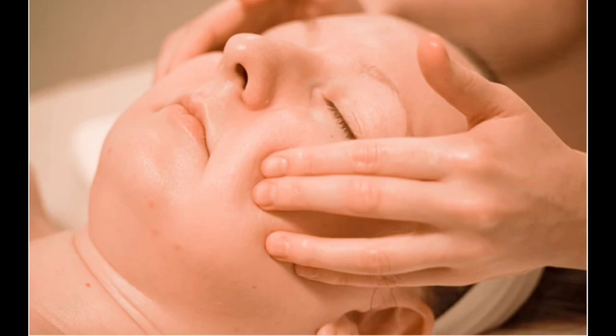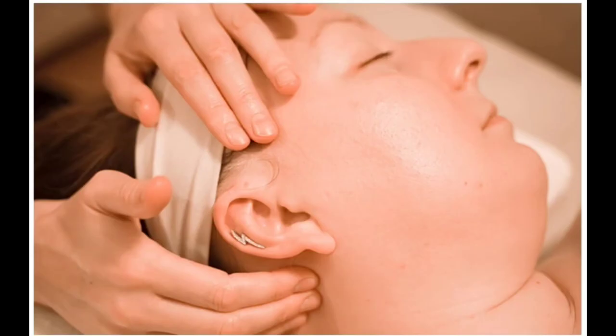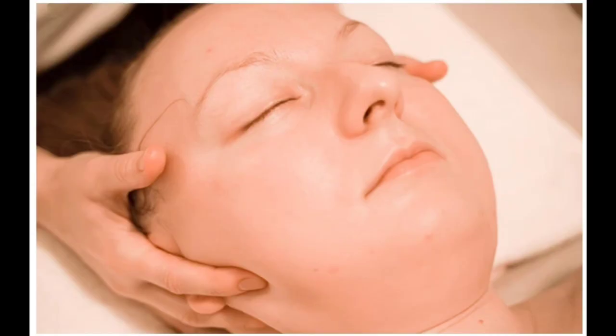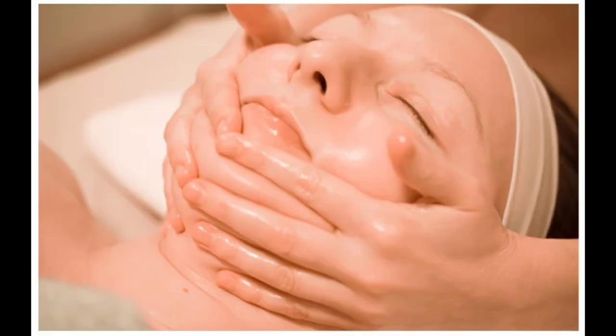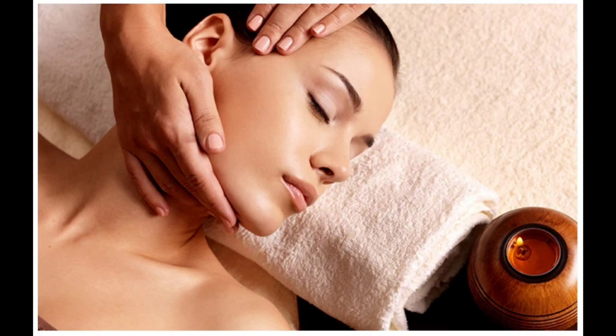Facial massage helps promote healthy skin while relaxing your facial muscles. It has a relaxing and rejuvenating effect, helping you look and feel better. One of the main benefits of facial massage is its ability to improve the overall appearance of skin. Stimulating the skin through massage may help promote blood circulation and reduce the appearance of acne.